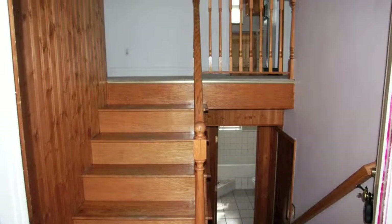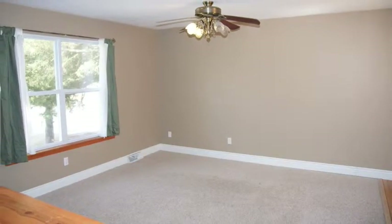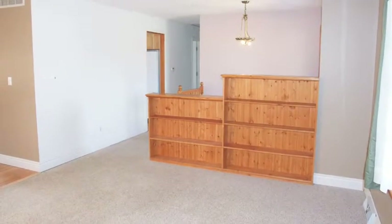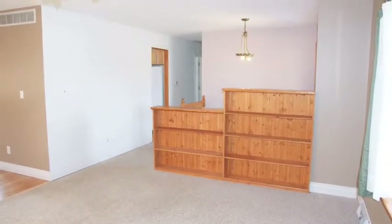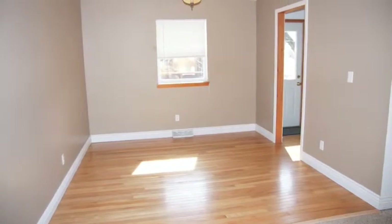As we step into this split foyer, first notice the wood entryway. Here's our upper level living room. Notice how roomy and spacious this is. Notice this custom wood shelving. This living room just naturally flows into the formal dining area.